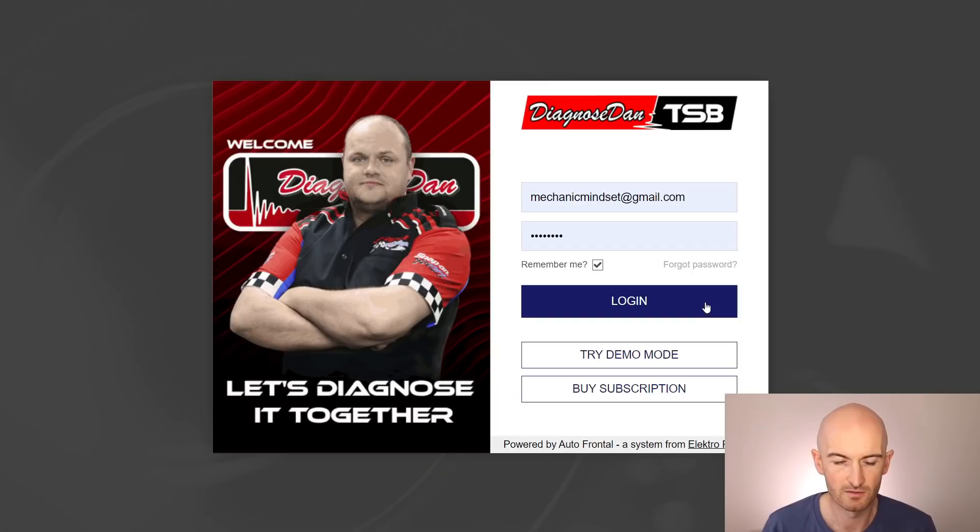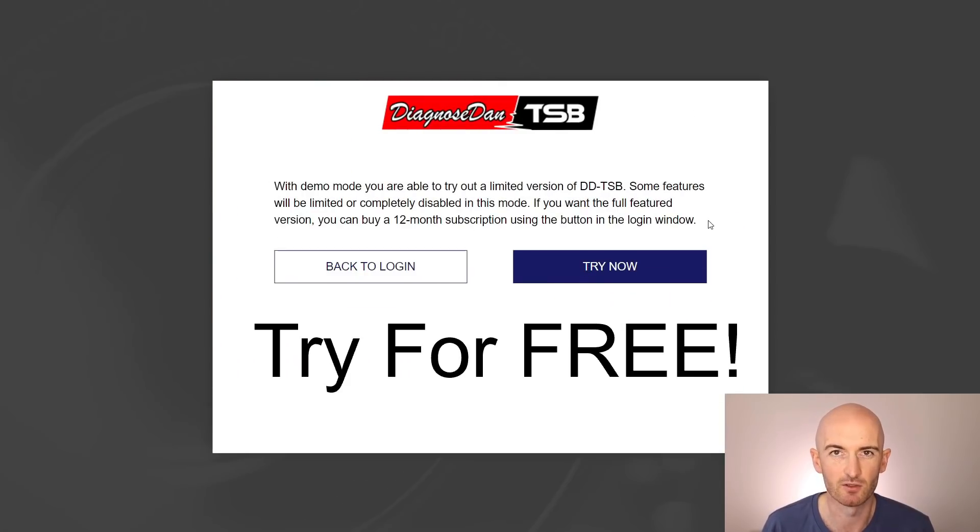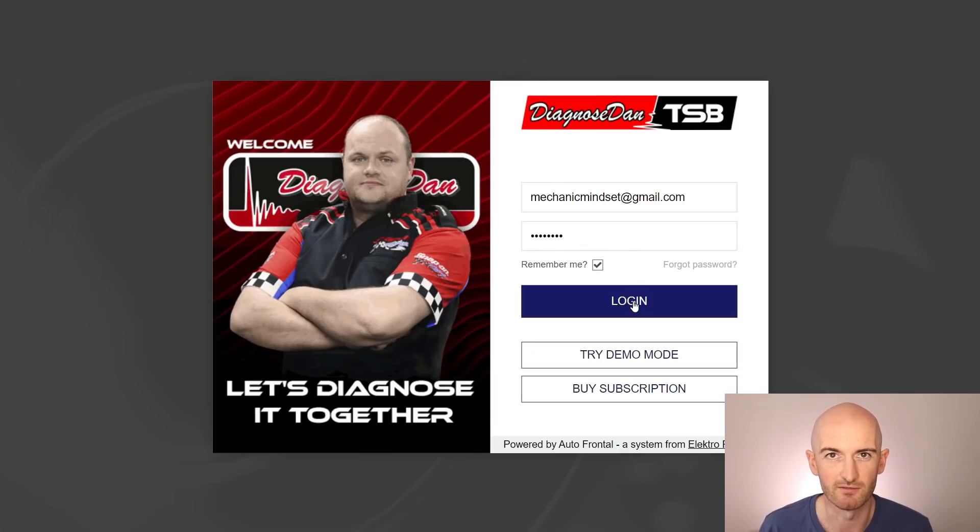From my experience working in dealerships, this support is just invaluable, especially at the rate technology is moving on. So let's have a look at what's inside. On the login screen you can go to ddtsb.com and try out the demo mode to see the limited features inside the DDTSB service. I've got the full service, so let's have a look at what you get.